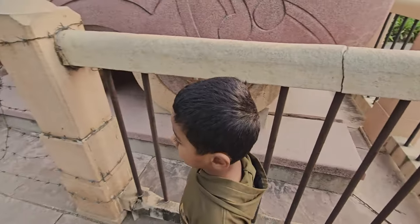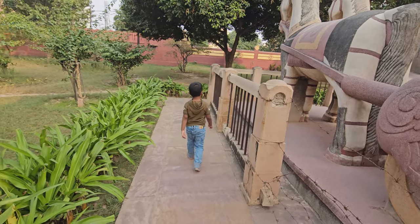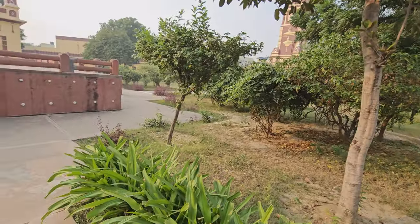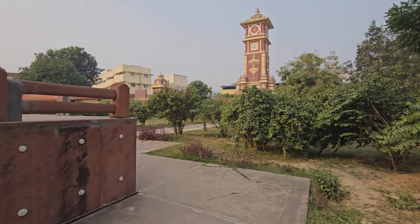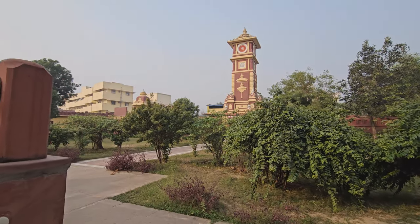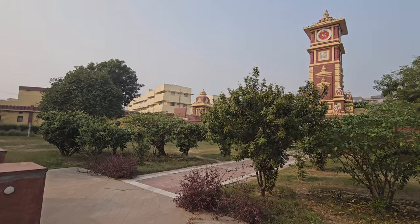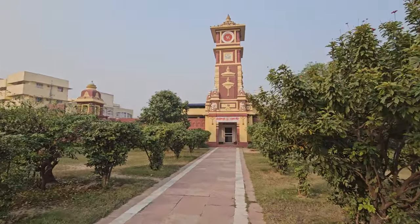What are you doing Ashwak? He's eating chana and not interested! Let's check out the Hanuman Mandir. Wow, nice!